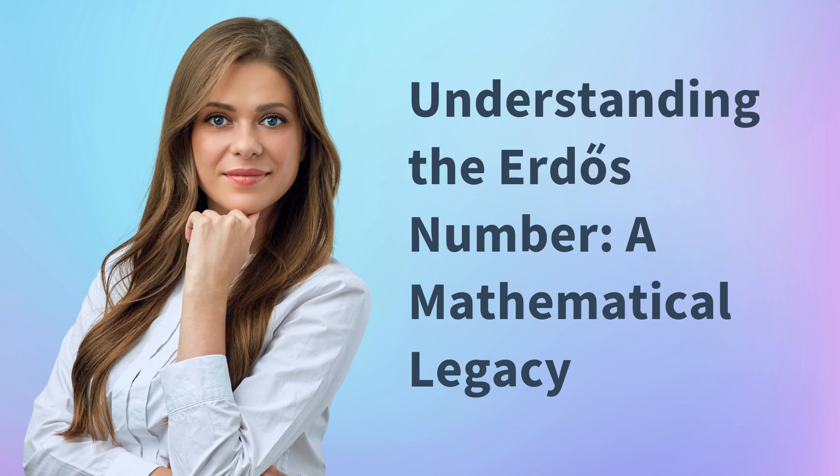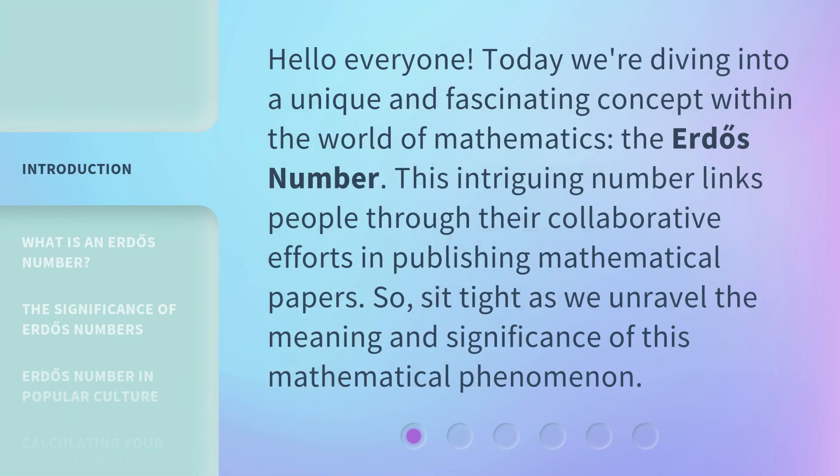Understanding the Erdős Number, a Mathematical Legacy. Hello everyone, today we're diving into a unique and fascinating concept within the world of mathematics, the Erdős Number. This intriguing number links people through their collaborative efforts in publishing mathematical papers. Sit tight as we unravel the meaning and significance of this mathematical phenomenon.